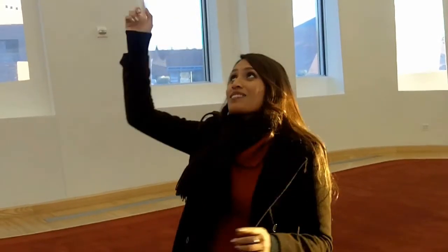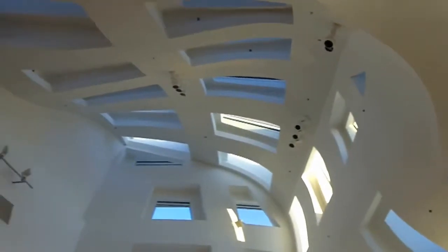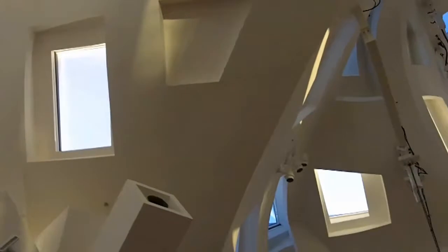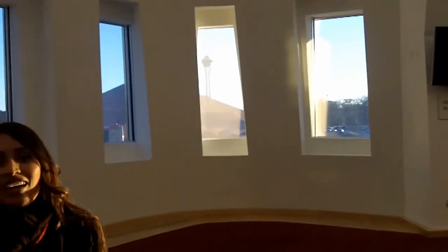All the windows you see up there — all that curvature — there are exactly 199 of them. Every single one is a different size; there's not a single one with the same dimensions. They were manufactured in Germany and made in China.